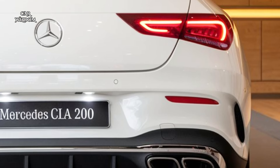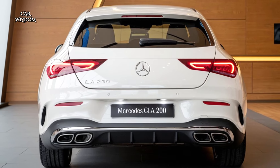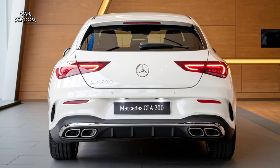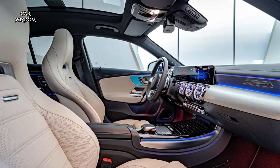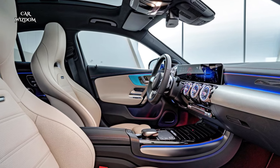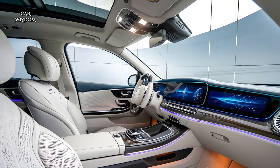From the very first glance, the CLA 200 commands attention with its bold and aerodynamic design. Mercedes has given the car an unmistakably sporty look with smooth contours, a signature diamond-studded grille, and LED high-performance headlamps that seamlessly blend with its sculpted profile.